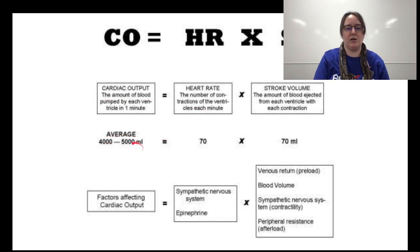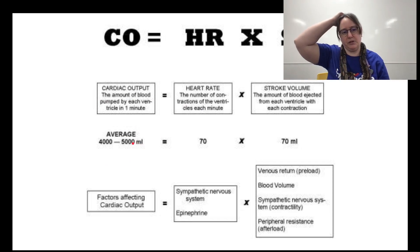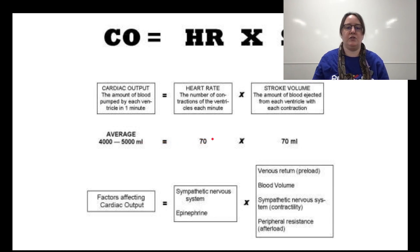Cardiac output averages about 400 to 500 milliliters — it's the amount of blood pumped by each ventricle in one minute. Heart rate is the number of contractions of the ventricle per minute. Stroke volume is the amount of blood ejected from each ventricle with each contraction. Factors that affect it include epinephrine — adrenaline activates the sympathetic nervous system and you go into fight or flight — blood volume, sympathetic nervous system activity, and peripheral resistance, which is the afterload. If you have too much fat weighing on the heart, that's a problem too.